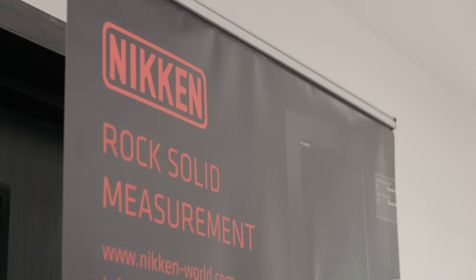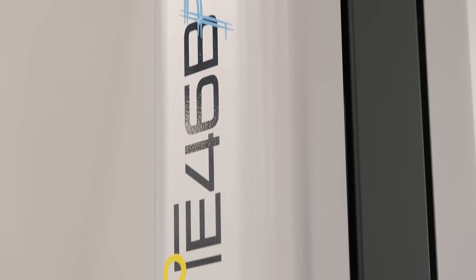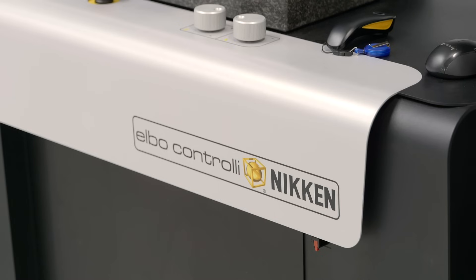I'm also heavily involved with the development and sales of our entire presetting range. The new E46 range of presetters builds on 40 years of Elbow Controlling history. They've still got the solid granite construction, all the design concepts are still there, but it takes that one step further.